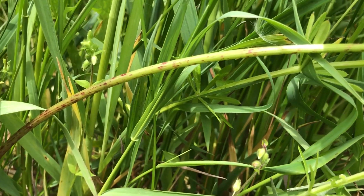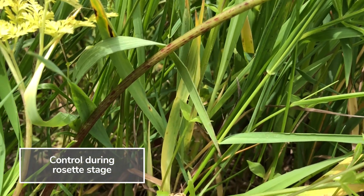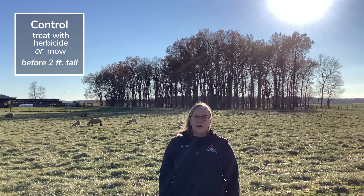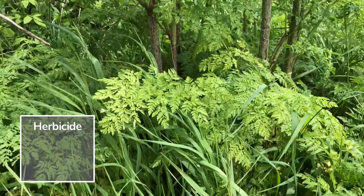It is easiest to control poison hemlock while it is in the rosette stage. Plants may be noticed in the late fall if seed has germinated, or early spring. Ideally, you want to treat the plant with a herbicide or by mowing before it exceeds two feet in height. If using a herbicide on a larger plant, you must ensure that the entire plant is coated with herbicide to get a good kill.